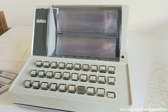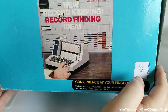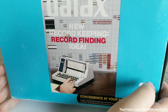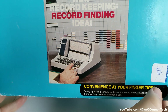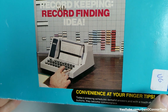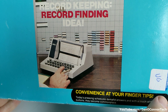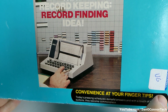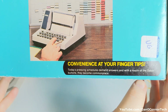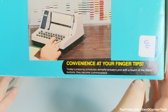Let's look at the box first. The box is big. The unit's not really small — it's about the size of a small typewriter. Daytax: new record-keeping, record-finding idea! It's hard to see, but on the board there they have stock numbers entered and things like that, not just phone numbers. So you can use this for whatever you want to label your keys for, with similar cards matching up to those keys. Convenient, at your fingertips. Today's pressing schedules demand answers, and with the touch of the Daytax buttons, they become commonplace.